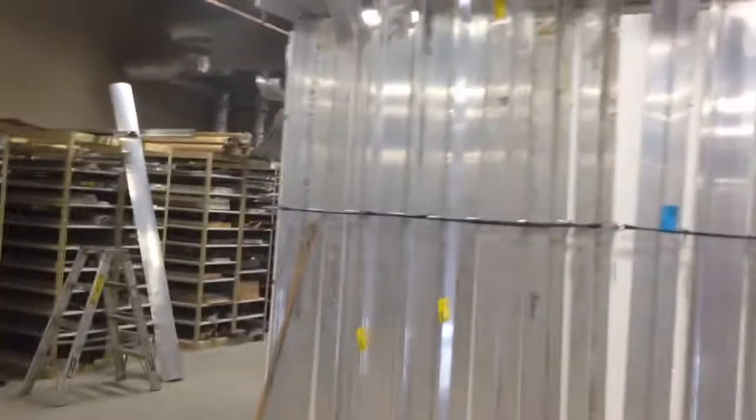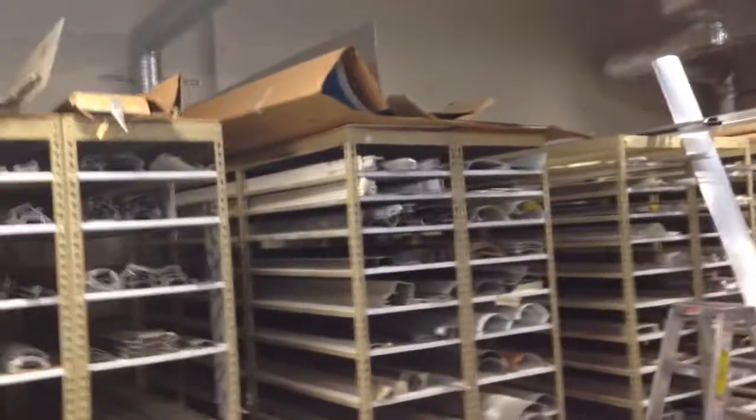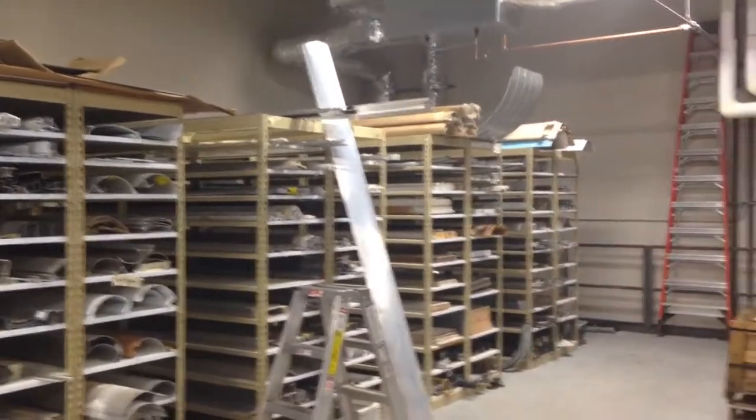Coming upstairs, I'll show you some of our body parts. Full range of nose rails for all makes, posts, side posts, roof bows, side rails — you name it, we've got it.